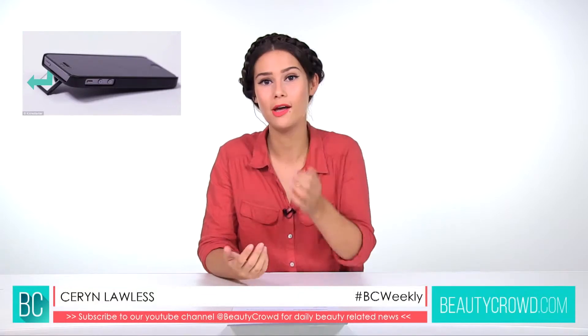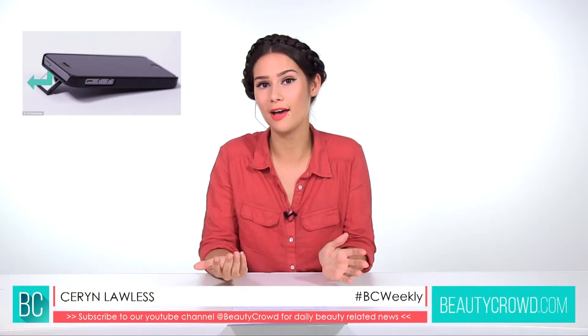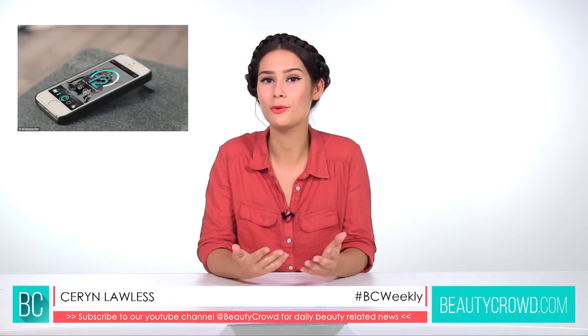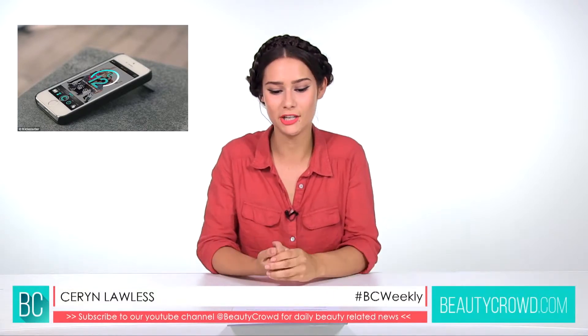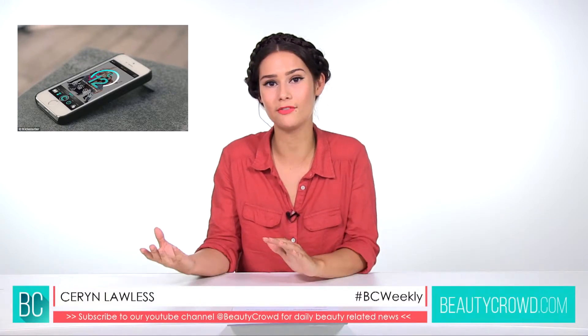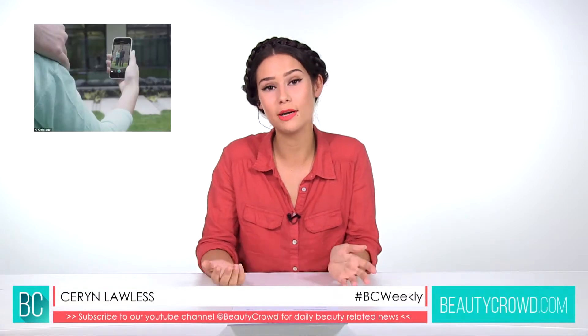We've all been in that situation where there's a group of us and we want to take a group shot, and there's always that one person left out of the picture — well, this will stop that. You can put it on a timer to get the perfect shot, leave the camera, and take a really great picture. You can also use a Wi-Fi connection to see what's happening on the phone from a different device, so you can always get the perfect image.